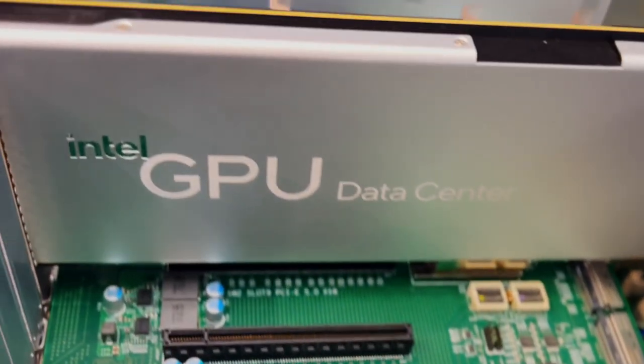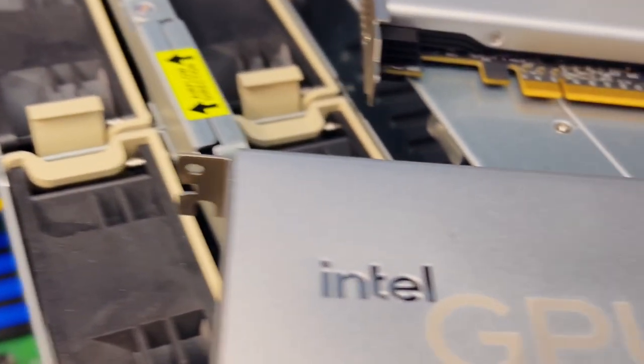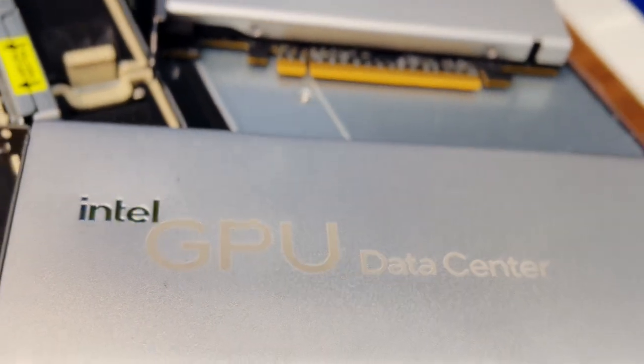That means using Intel data center GPUs for cloud processing of media — for cloud gaming, for cloud streaming, for basically transcoding of video signals from one format to another. The demo here shows us live how we can do this and how many streams we can handle.